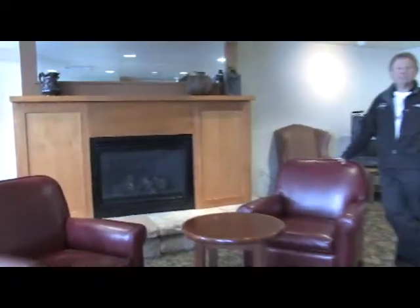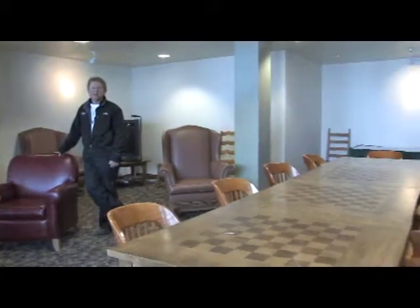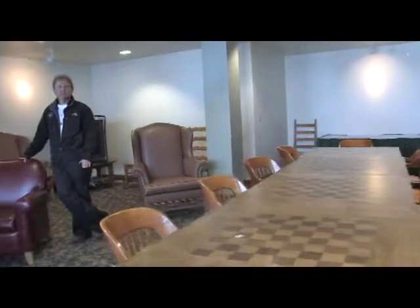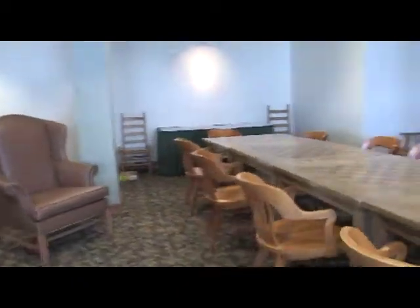Another extra at Zephyr Mountain Lodge is called the Adventures Club. Whether it's a large family gathering, a business meeting, or just some time alone, this is a great space to reserve for you and your friends and guests to use any time as an owner.